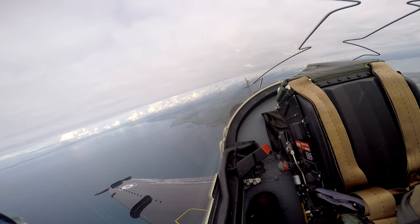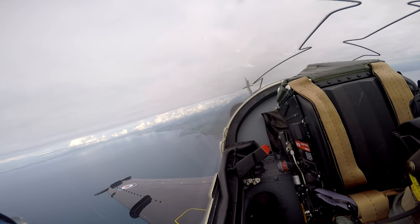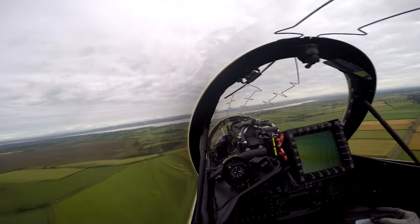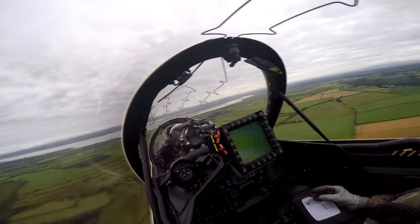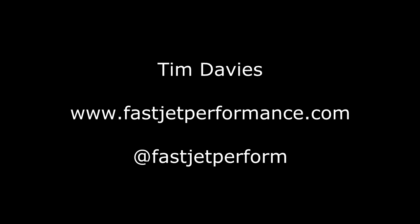I hope you got something useful out of this narrated video. If there's anything you want to ask, Twitter is a great place — I'll drop the handle in the description below. You can also visit fastjetperformance.com and ask me there. Tim Davies — thanks so much.